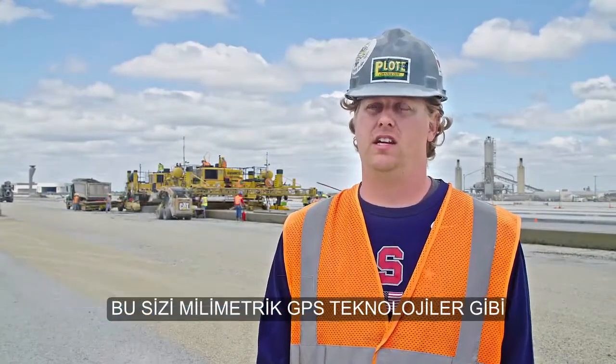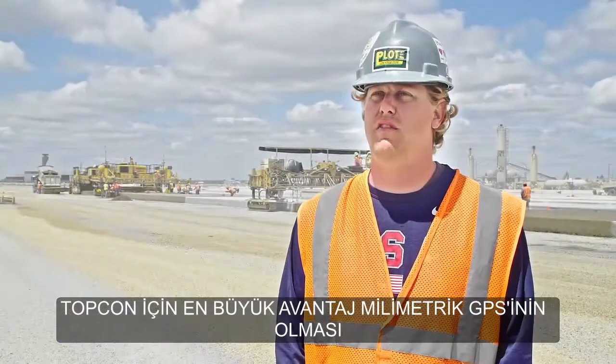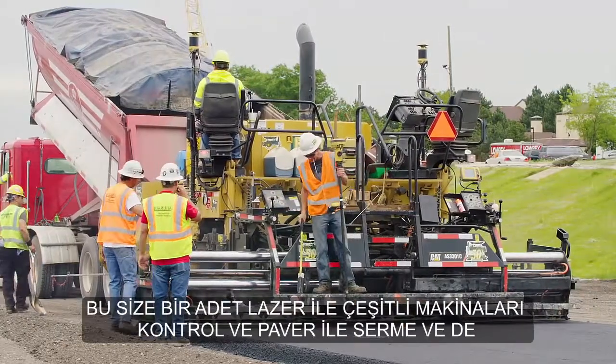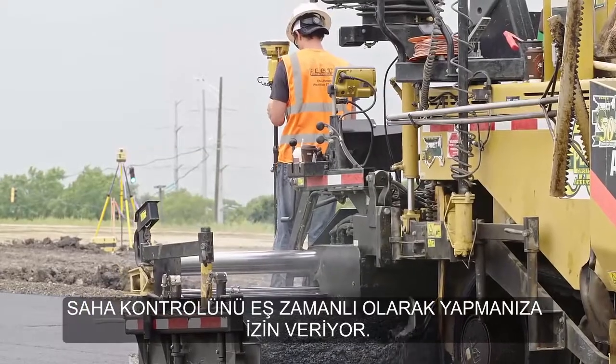That's when you bring in the technology like millimeter GPS through Topcon or the LPS systems that we're using here today. One huge advantage for Topcon is their millimeter GPS system that allows you to have one laser control multiple machines and pavers and grade checkers all at the same time.